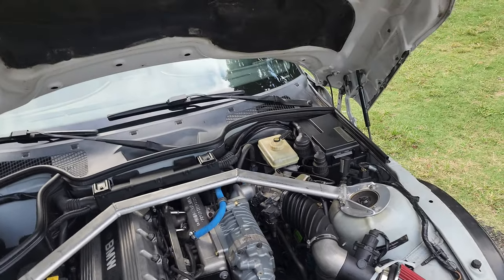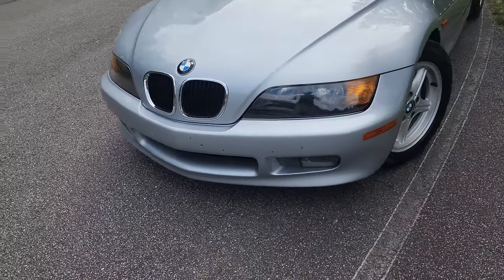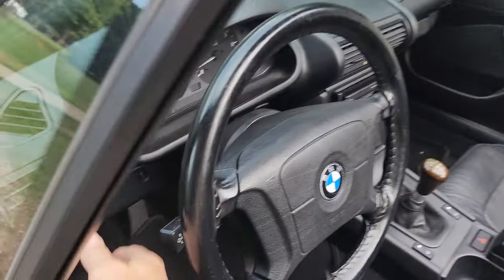I take great care of all my vehicles. All the lights work on it — fog lights, headlights, tail lights, turn signals.